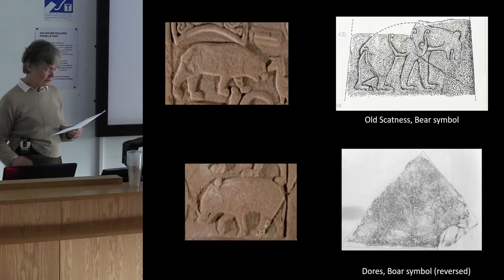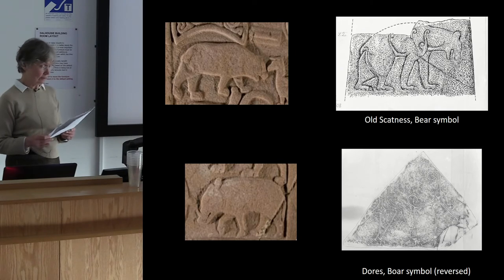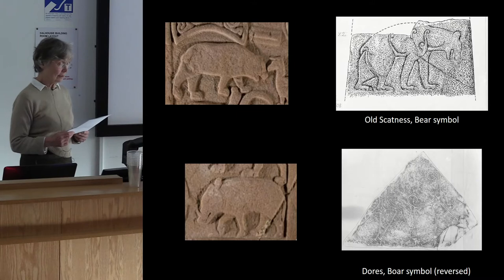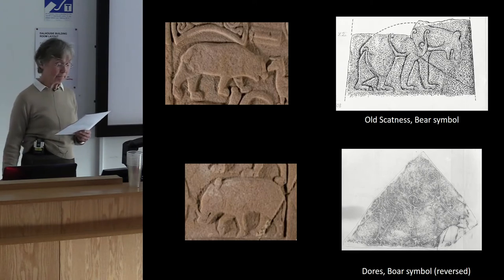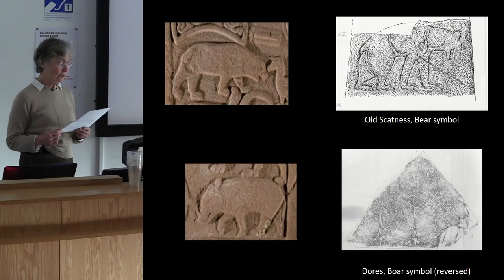Many of these forms derive from the earlier Class I incised symbol stones — the salmon, the eagle, bull, boar, stag and bear are all found on earlier Pictish symbol stones. Two points can be made briefly about the general hunting theme. Irish texts, like the Lays of Fionn, emphasize that hunting is not simply about the kill — it is about comradeship, courage, and shared male bonding activities, like the subsequent feasting, the power, and the skills and trust shared between the Lord and his men.